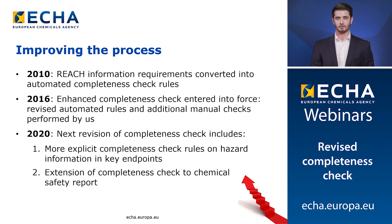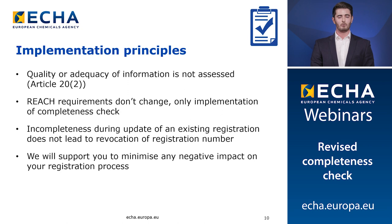The completeness check process started back in 2010 with a set of automated rules. These were then refined in 2016 and additional manual checks by ECHA staff were added. The next update in April 2020 will accompany the Euclid release at the same time. There will be more explicit completeness check rules on hazard information and key endpoints and also an extension of the completeness check on the chemical safety report. It's worth remembering that the completeness check process does not assess the quality or adequacy of the information in the dossier; it merely makes sure that the right information is in the right place.